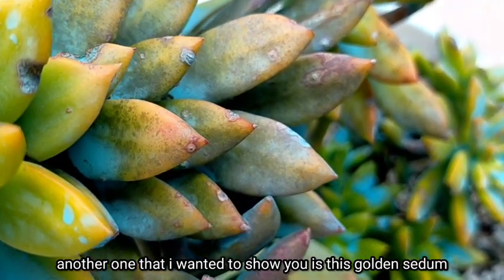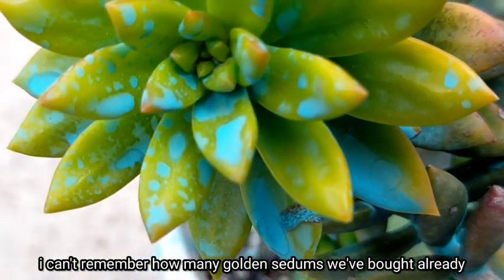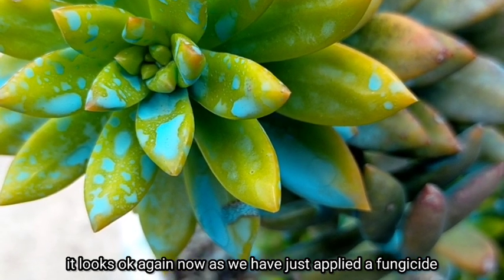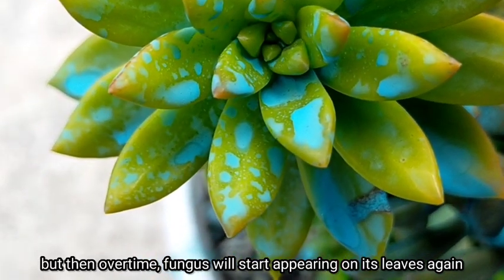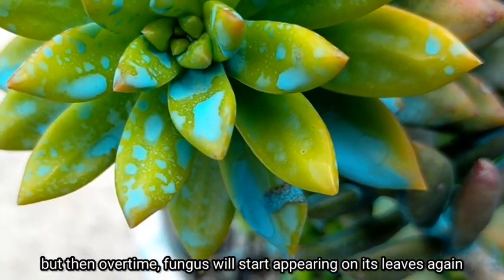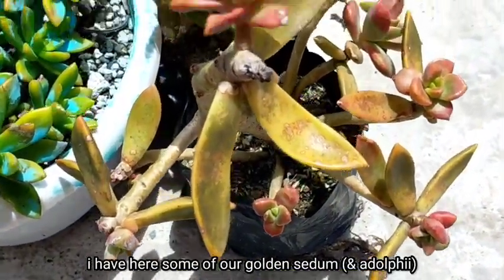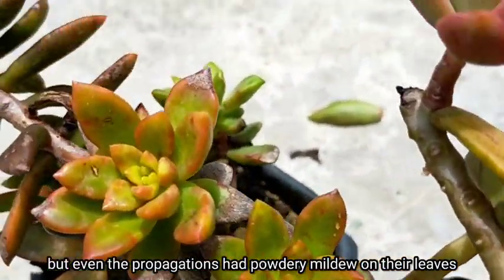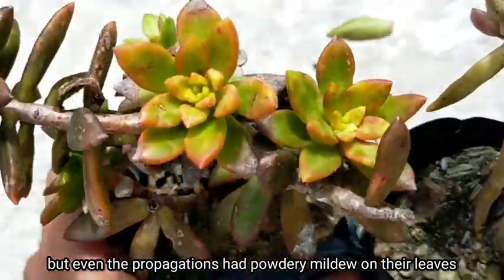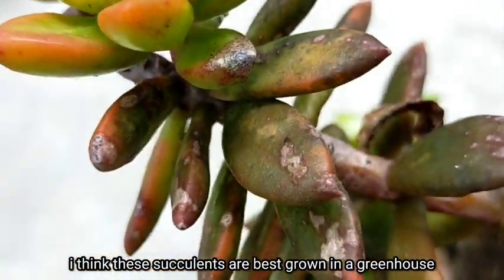Another one that I wanted to show you is itong ating golden sea doom. I cannot remember how many golden sea doom na yung nabili natin — mukha na naman syang okay kasi kaka-apply natin ng fungicide sa kanya, but then over time talagang magkakaroon na naman sya ng fungus sa kanyang mga leaves kaya pumapangit yung kanyang itsura. I have here some of our golden sea doom too — I try to behead and propagate, pero even the propagations talagang nagkaroon sila ng mga powdery mildew sa kanilang leaves.